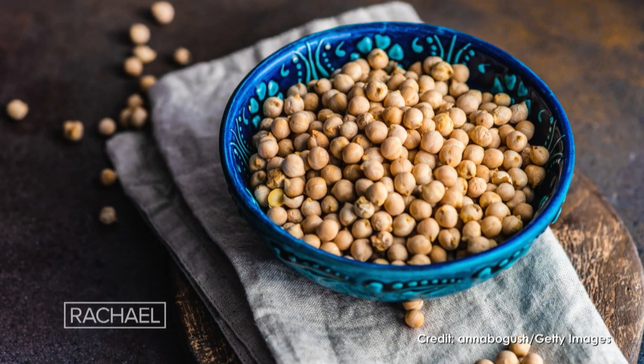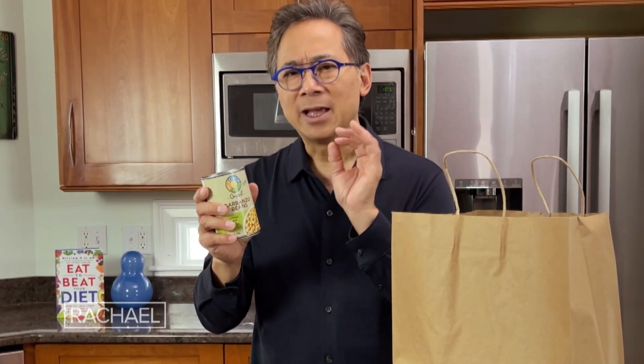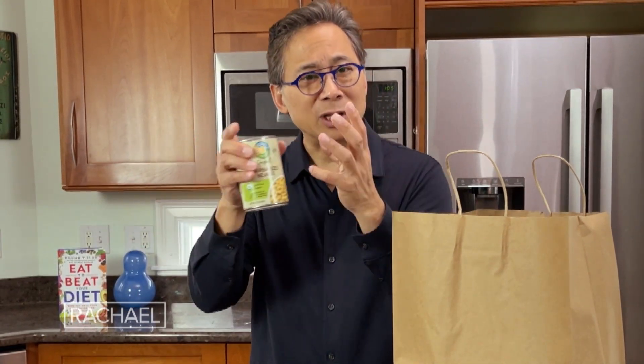Garbanzo beans, also known as chickpeas, are a great source of dietary fiber. Better gut health means better metabolism. They help you lose weight and shrink your waist circumference.